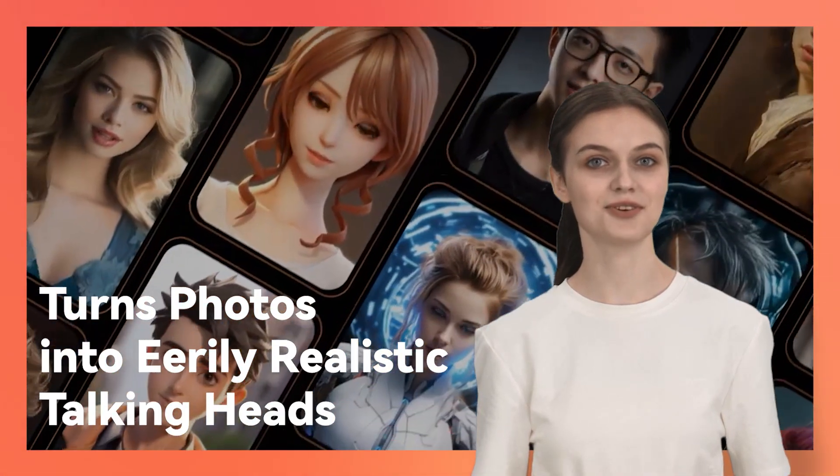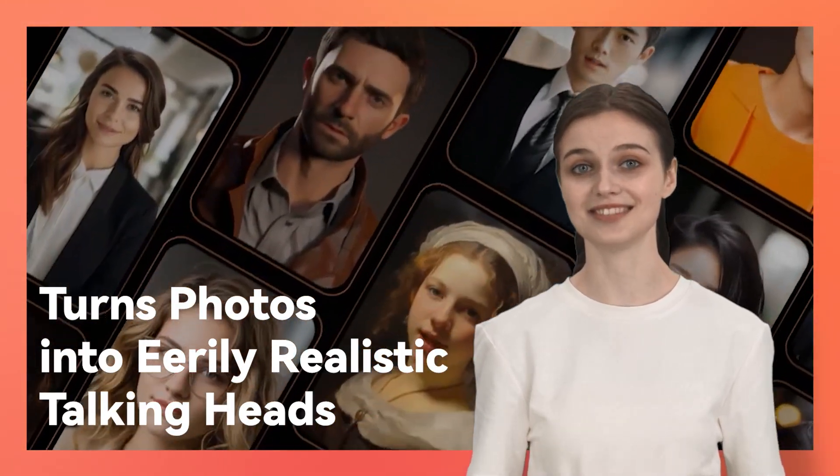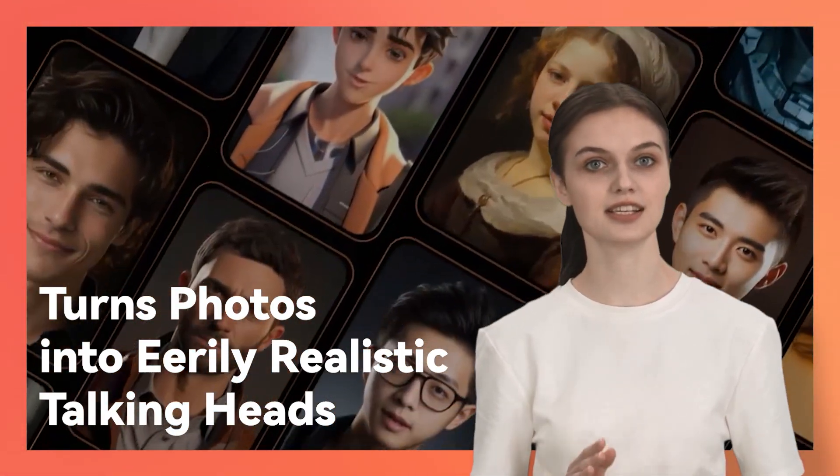With the Talking Photo feature in Wondershare Verbo, you can add a magical touch of voice to the characters in your photos. And it's incredibly easy to do.